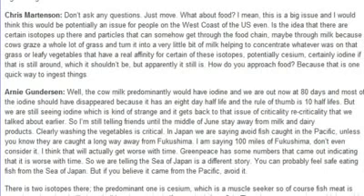I'm still telling friends to stay away from milk and dairy products until the middle of June. Clearly washing vegetables is critical. In Japan, we're saying avoid fish caught in the Pacific unless you know they're caught a long way from Fukushima — within 100 miles of Fukushima, don't even consider it. I think that will actually get worse with time. Greenpeace has numbers indicating it is worse with time. Fish from the Sea of Japan is a different story — you can probably feel safe eating those.